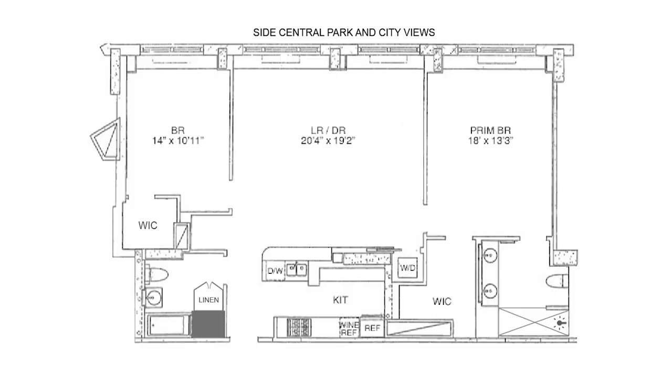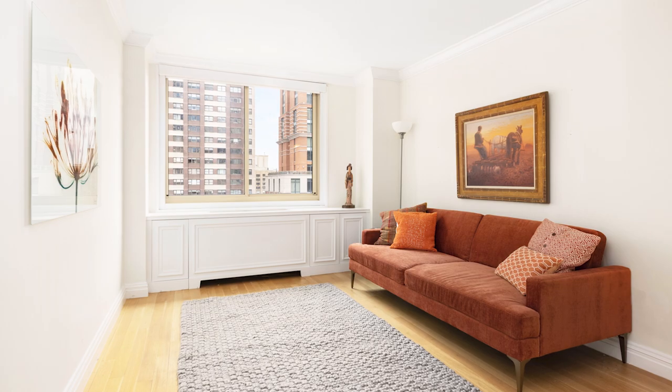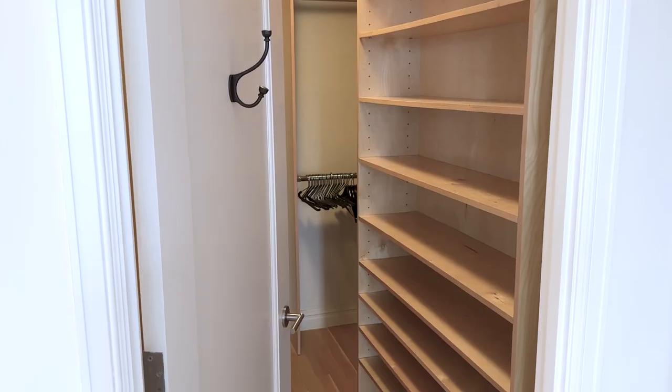The seamless combination created a split bedroom layout that gives the new owner complete privacy. Both spacious rooms not only have park and city views, but huge walk-in custom closets as well.